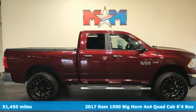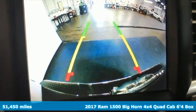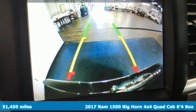It's a 2017 Ram 1500. When you need to grab life by the horns, you need a Ram.